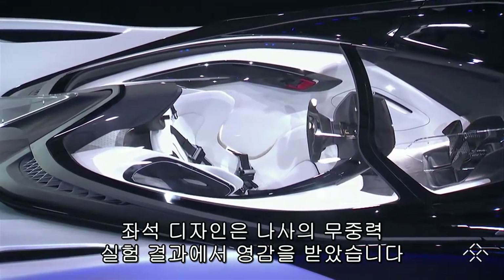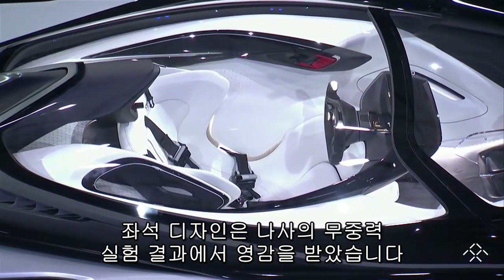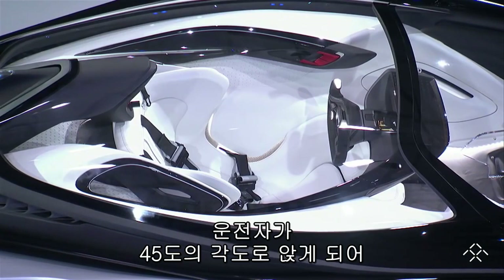The seat design was inspired by NASA research on zero-gravity driving positions, so the driver is placed at a 45-degree angle.